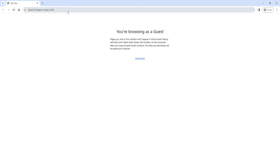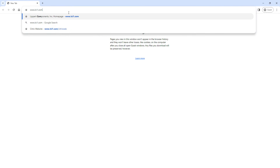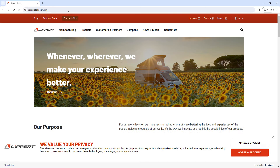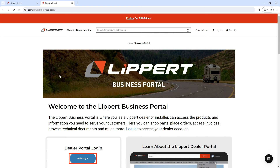To access the Dealer Portal and Dealer Store, go to lci1.com. In the red banner at the top of the page, click on Business Portal. Next, scroll down and click on Dealer Login.